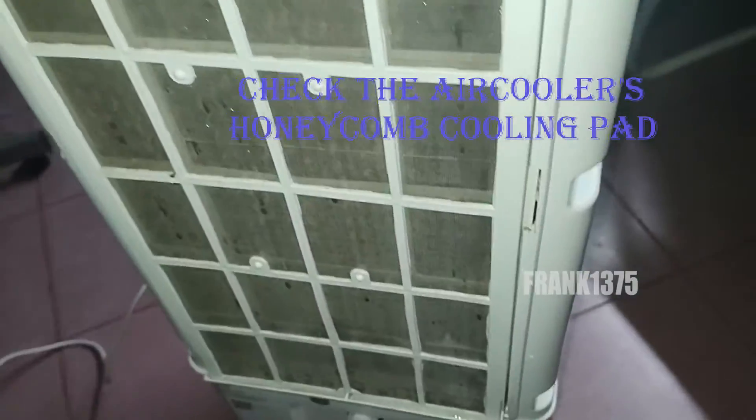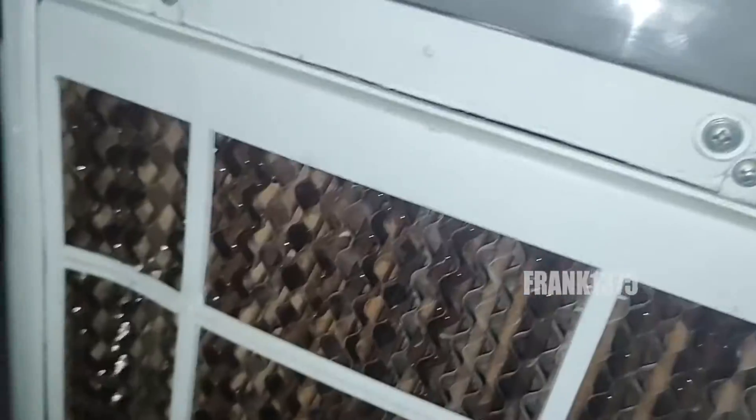Next on our list, check the honeycomb pads located on the back side of the air cooler. This is one of the reasons that produces cooling, so check which cooling pad they use. It is really important when it comes to air coolers.